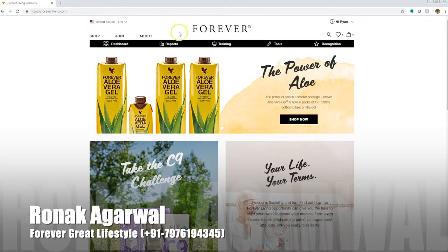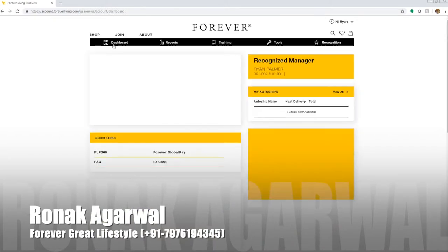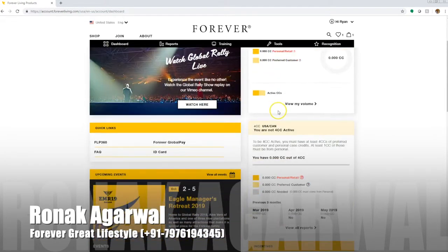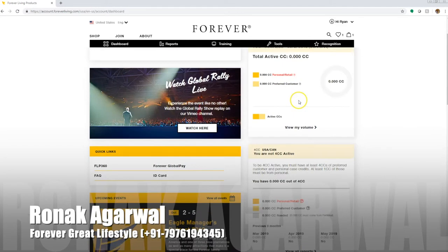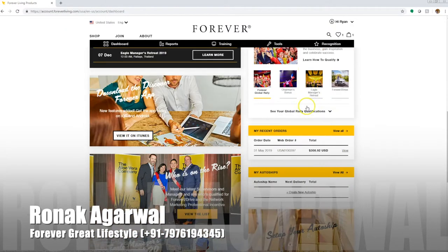Looking at the top right, it shows my name, confirming that I am in fact logged in as an FBO along with this black bar. If you want to look for any account information related specifically to you as an FBO, a good place to start is by clicking on Dashboard. As we walk through this page, you're going to be able to see a lot of what we call widgets and information regarding your business on the right side. You're going to be able to see your case credit count, your level, how long you've been in the business, and your ID number.